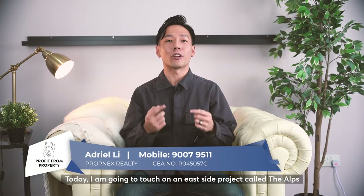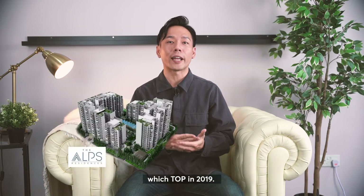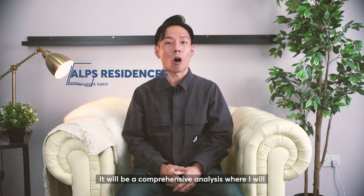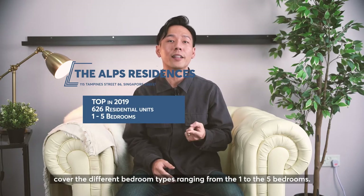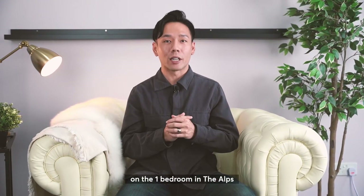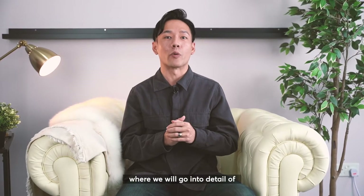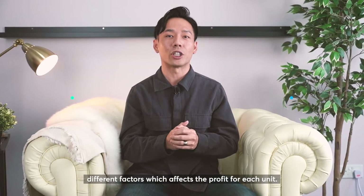Hello everyone, I'm Adriel here from Profit from Property. Today I'm going to touch on the Eastside project called The Alps which is TOP in 2019, located in Tampines. It will be a comprehensive analysis where I'll cover the different bedroom types ranging from the 1 to the 5 bedrooms. For today's video, I'll be analysing particularly on the 1 bedroom in The Alps, going into detail on the different factors which affect the profit for each unit.